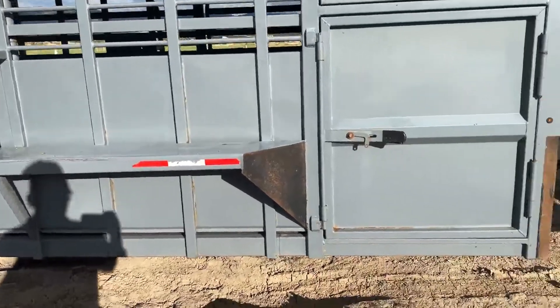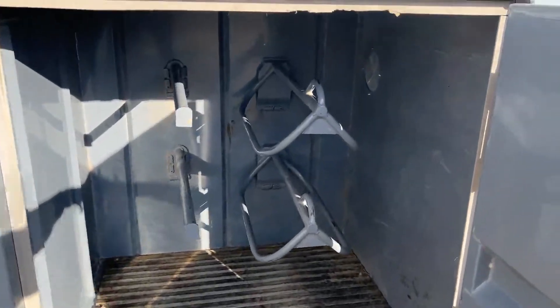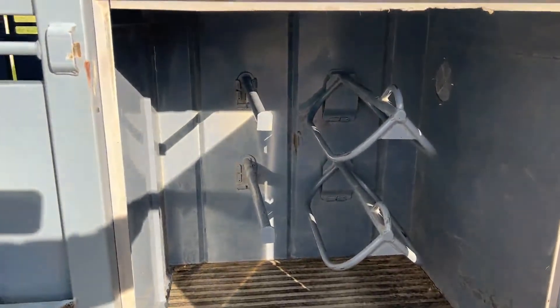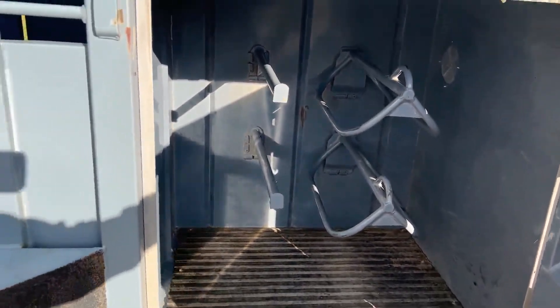On each side you've got a saddle compartment and a tack compartment for all of your tack and saddles and that kind of stuff. The other side has the same compartment in it, and it's in good shape like you would expect it to be.